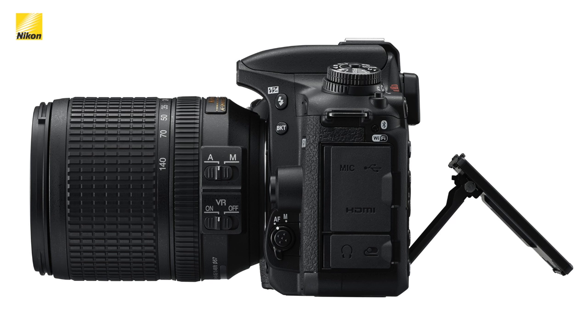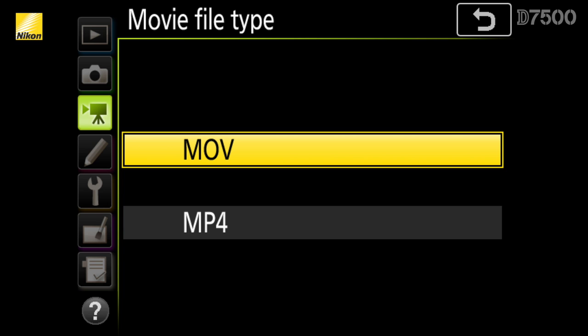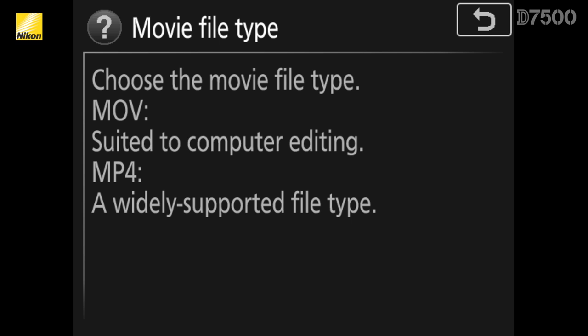The D7500 uses the same pixel-for-pixel readout method to record 4K UHD video and also has the ability to output a clean, uncompressed HDMI signal to an external recording device. In a first for Nikon DSLRs, the D7500 can change its video file format between MOV and MP4 depending on the playback environment, such as an editing suite on your computer or viewing it on your mobile device.